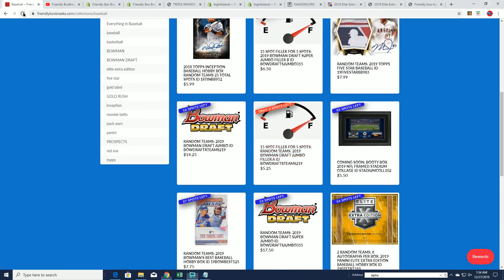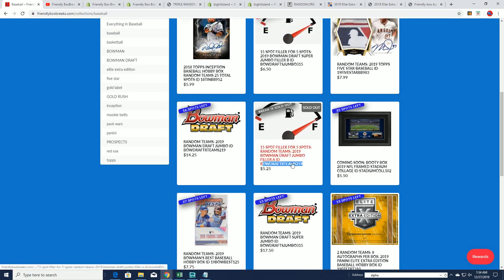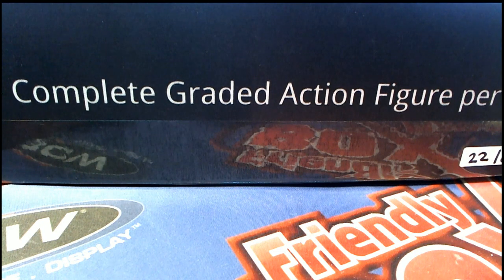It's down to six spots left or so. We're going to be doing these in just a minute. The filler is sold out, so we'll find out if you win spots in the break for dirt cheap, and then I can go ahead and confirm your spot. Erin, good luck to you — I hope you hit something great here at Friendly Box Breaks. I see you got a spot.